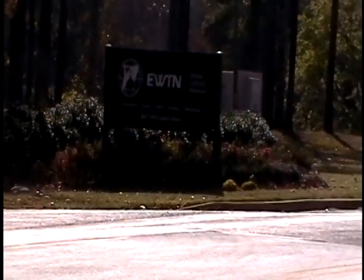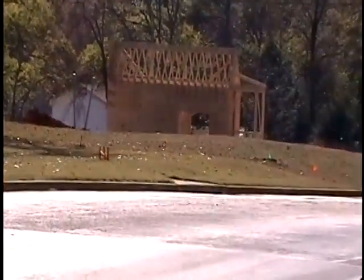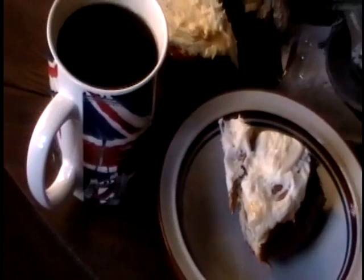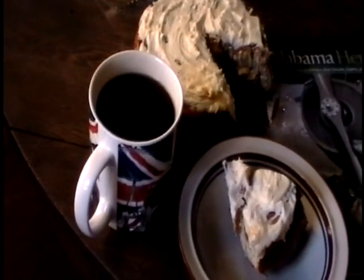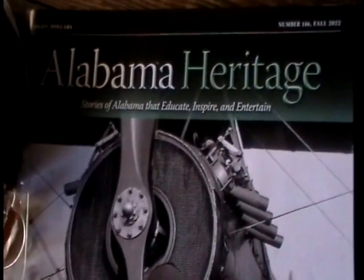They might be a friendlier neighbor than some of the other places in the neighborhood. You never can tell. So there you have it — my reward for walking down the street. I think that will be my Alabama heritage.